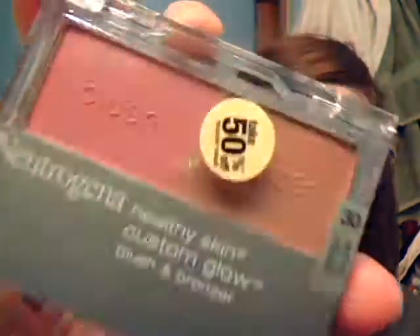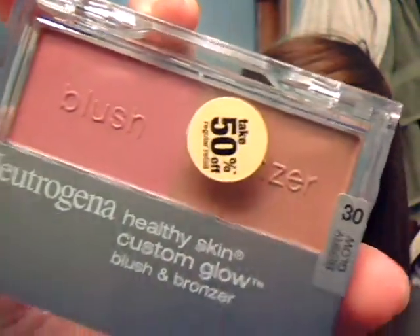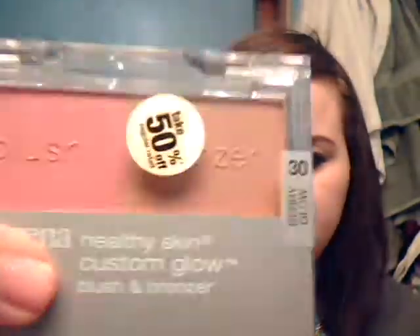I've been really getting into bronzer lately and just trying to find the perfect shade. I got this from Neutrogena — it's the Healthy Skin Custom Glow Blush and Bronzer Duo in Berry Glow. That's really pretty. I think the bronzer might be okay for my skin, but we'll see — I just have a really hard time finding a good bronzer for my skin.